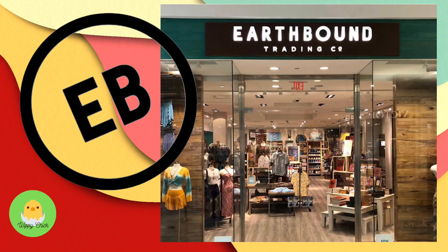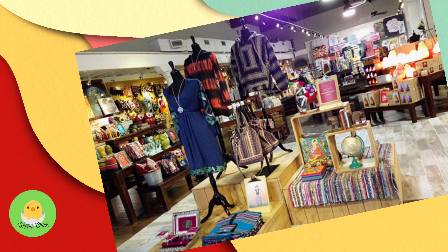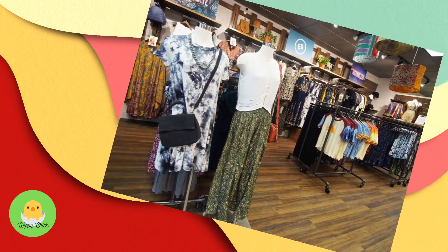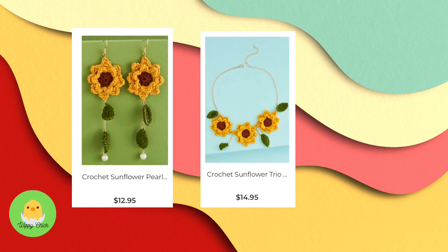Hey everybody, the other day I was at Earthbound Trading Company in Syracuse, New York. I don't know if you're familiar with Earthbound, but it's a really fun store that has all kinds of different boho style, hippie style stuff. I really like this store — it's just something I like to do when I'm up in Syracuse. It's just a fun place for me to go and kick around.